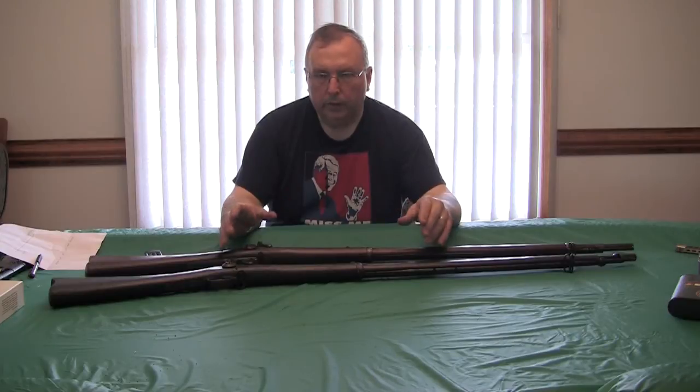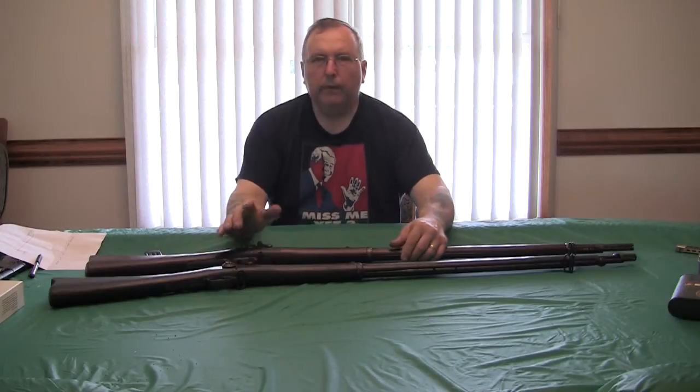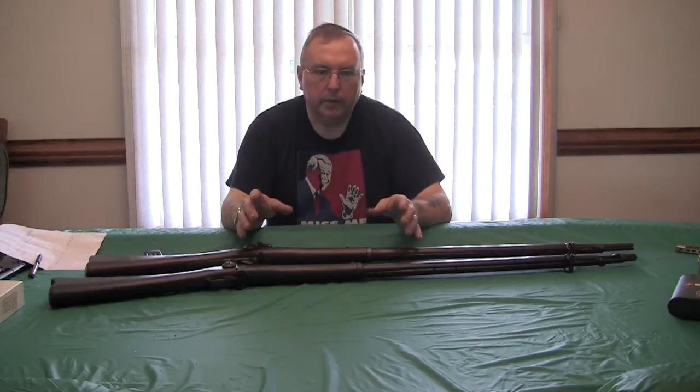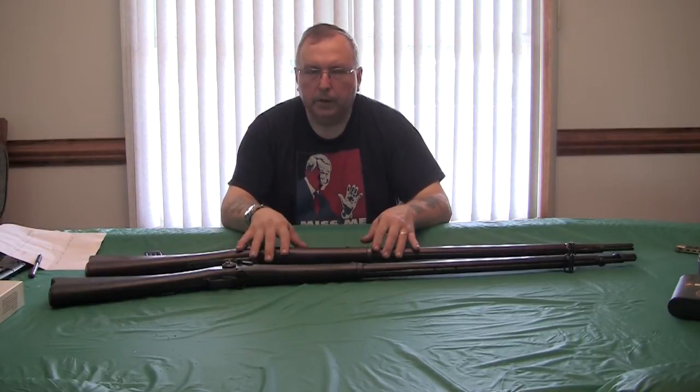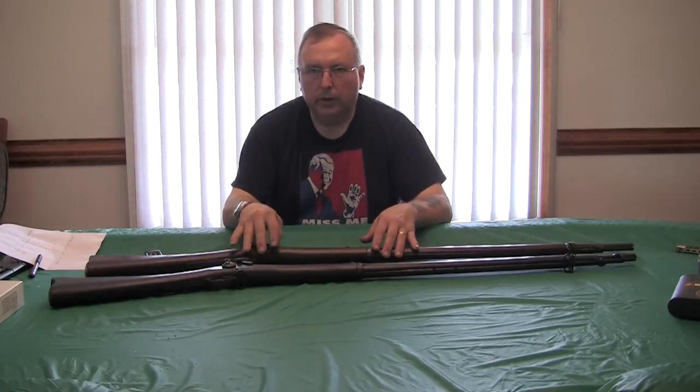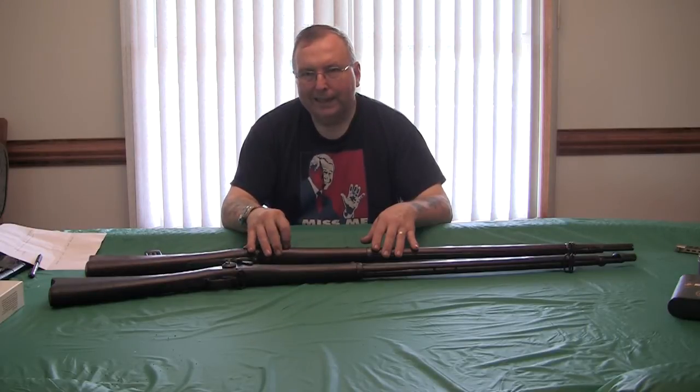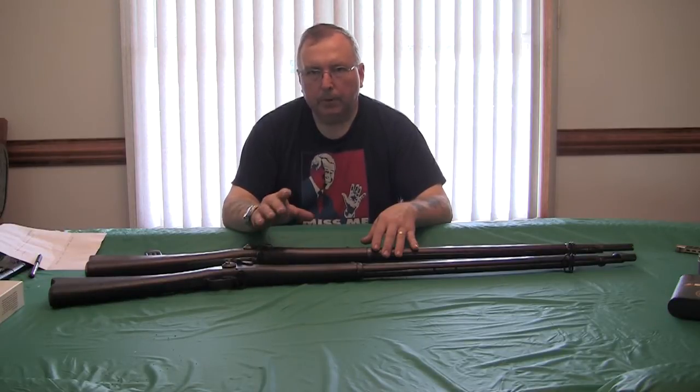You have to make some decisions about whether you're shooting, using, or collecting. A lot of gun collectors look for pristine examples in like-new condition — they don't intend to shoot it, they have a collection and are looking more for monetary value. Anything old that is in near-perfect working order with no signs of use has very few surviving examples, and that's what drives up their value.